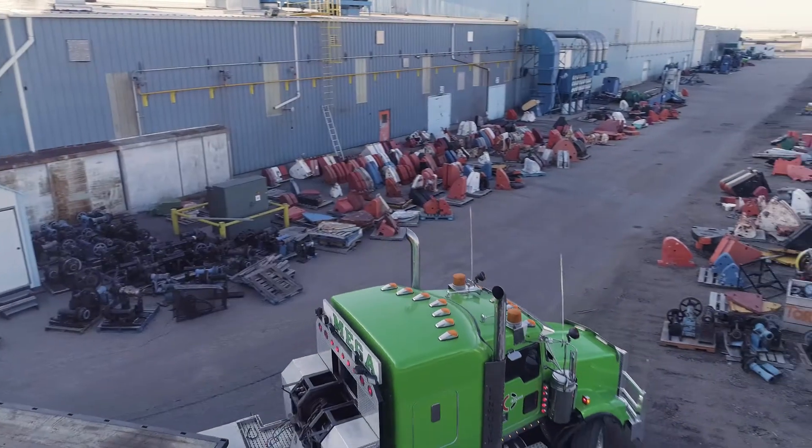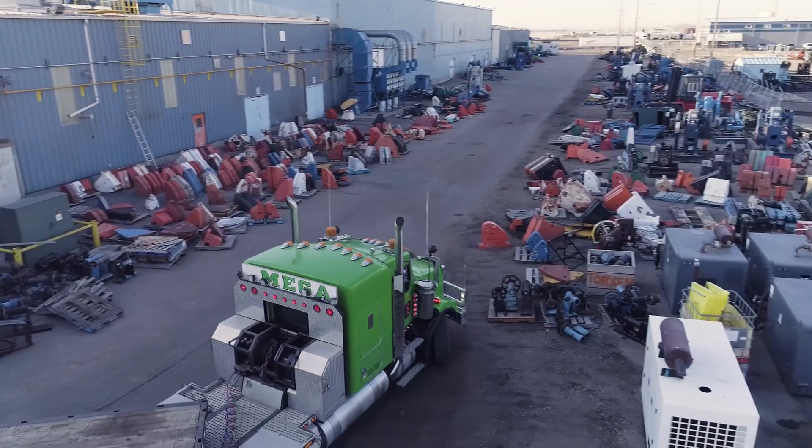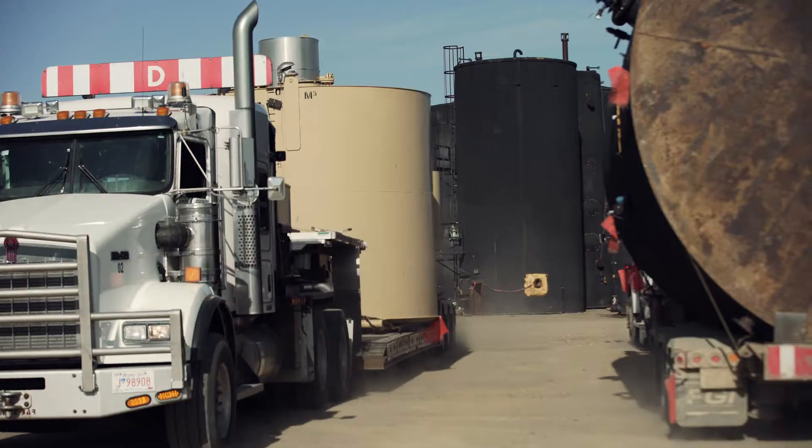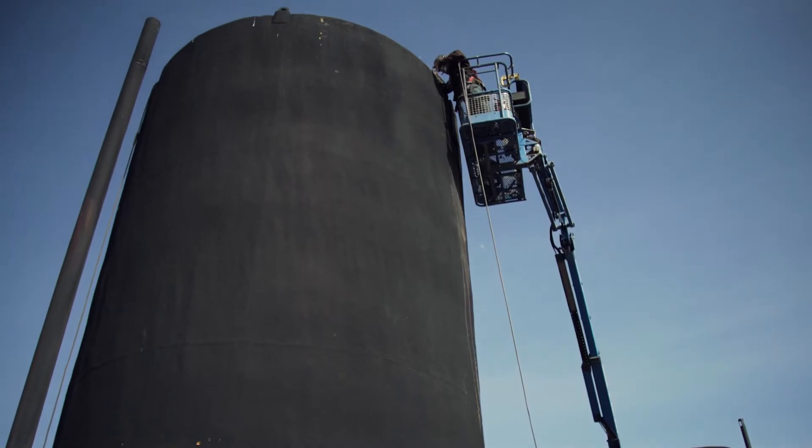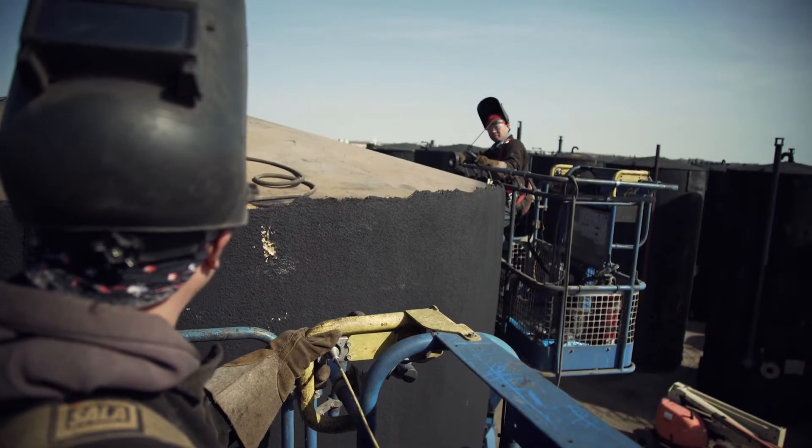I'm Dale, I run the trucking division at Kelrock Industries. It's easy to coordinate with building these tanks and hauling them for a customer. When they're built, we're already ready to haul whenever you need them hauled.